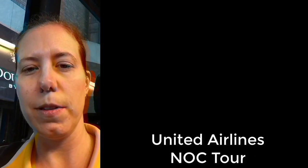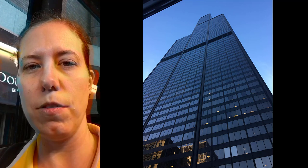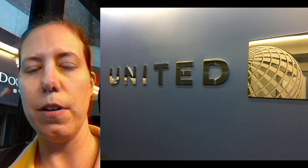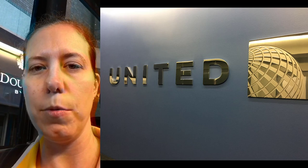Welcome back to Airlines 101 with Laura. Today I am on a bus about to ride over to the Willis Tower in Chicago, and we're going to be taking a tour of the United Airlines Operations Control Center. So excited to see what we're going to learn about there as we travel up into the heights of the Willis Tower and visit with United Airlines.